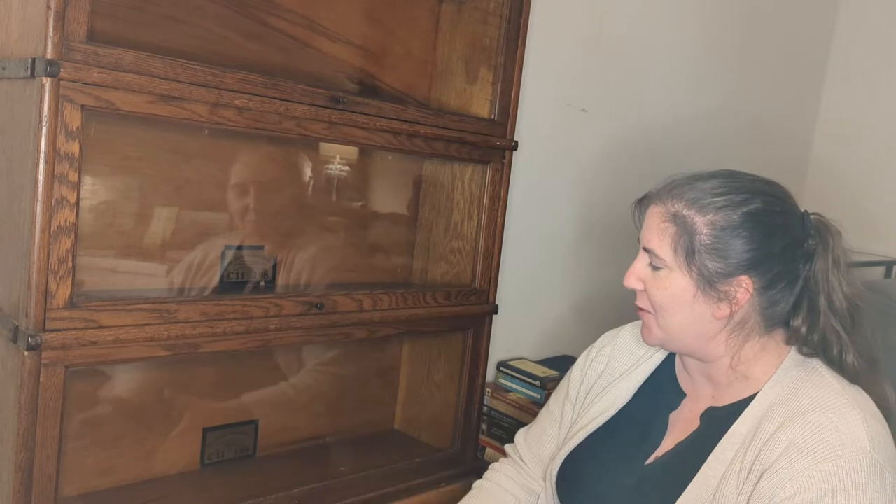They're pretty popular from a collector standpoint and they're also fairly prevalent — you can find them. Whether it's newer ones, older ones, or a different brand, Barrister bookcases kind of go in and out of style pretty frequently. So I'm very excited to have a Globe Wernicke.